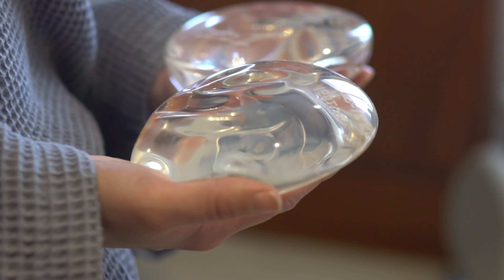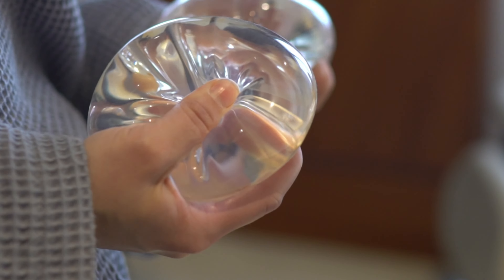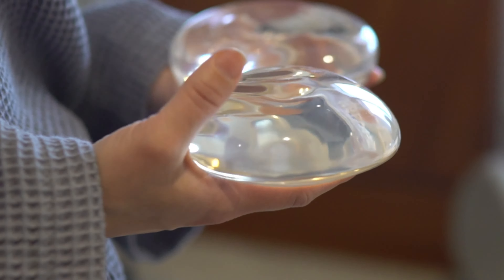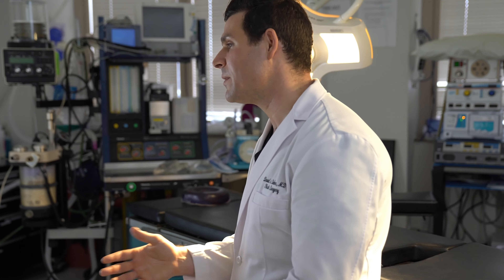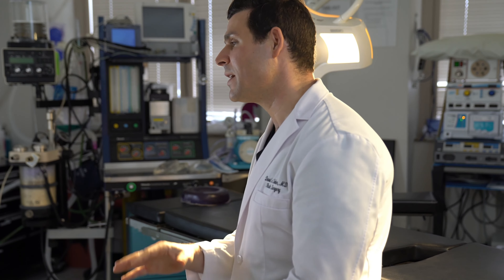It's very important when a patient comes in for a breast augmentation consultation to figure out what size they want to be and then to choose the correct projection implant to fit their own anatomy. Breast augmentation surgery has become a very highly individualized process, so you need to make sure that the surgeon you go to understands the differences in implants and who's going to benefit the most from the different types of implants.